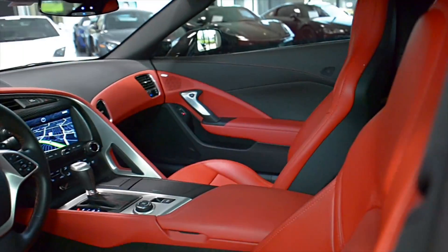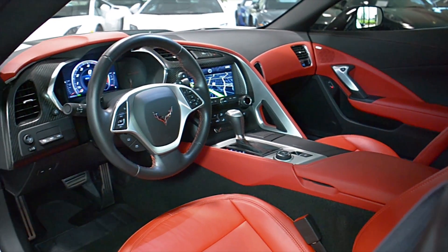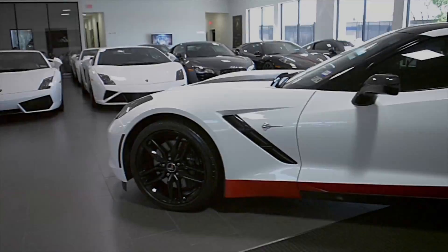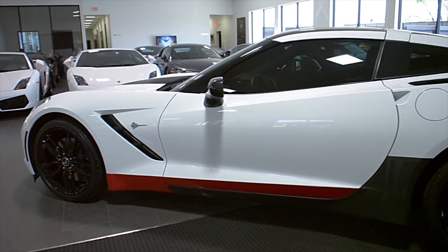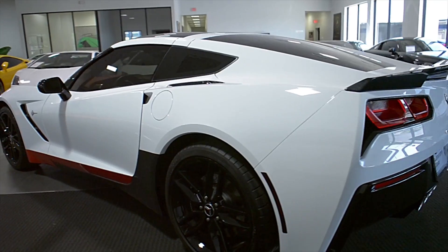It also features a carbon fiber removable roof panel, 20-inch shiny black painted double spoke sport wheels, black calipers, custom carbon fiber-wrapped hood and side rocker panels, custom gloss red-wrapped front rocker panels, and much much more.